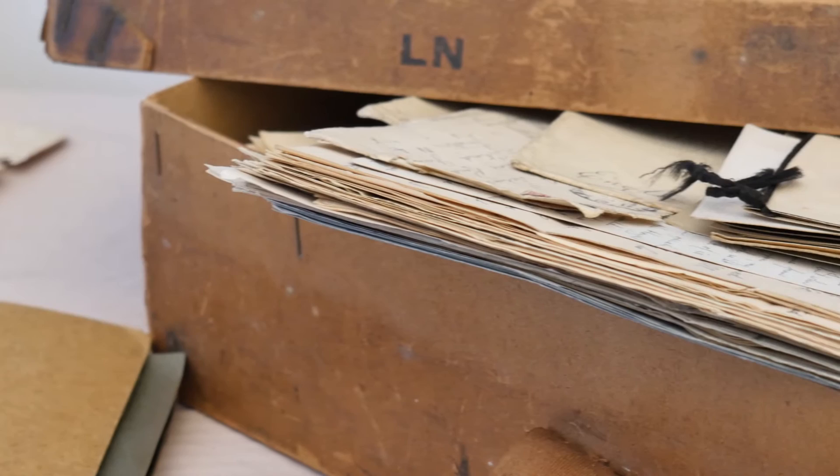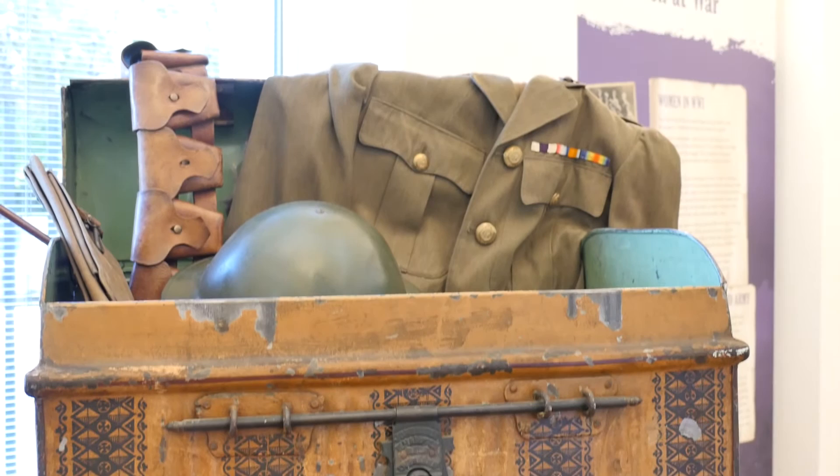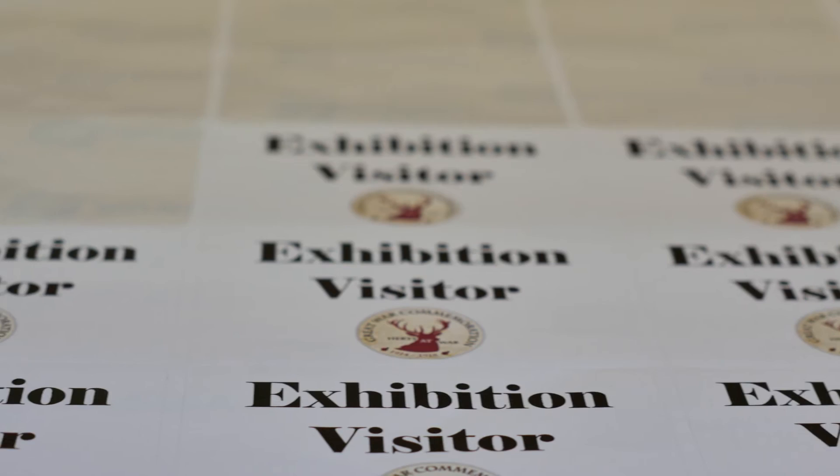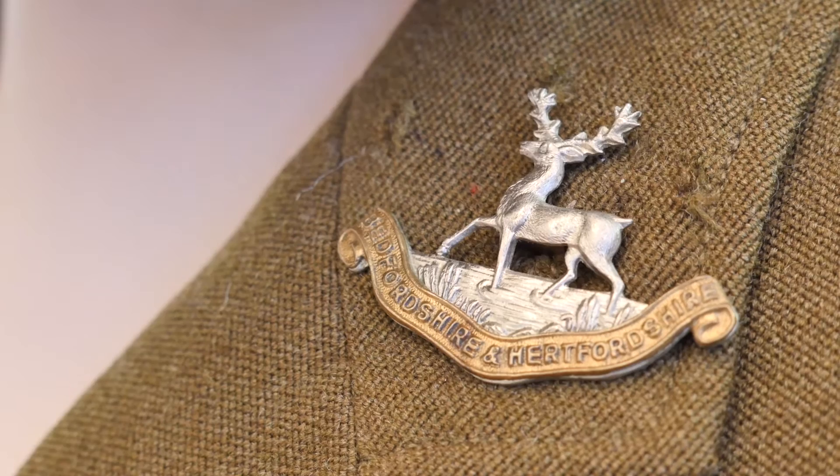Hearts at War is a First World War Heritage Lottery funded Great War Centenary project, designed and created in 2013 with the idea of telling the story of Hertfordshire during the Great War, particularly focusing on those individuals and residents that lived and, in some cases, died during the war. The project is there, available, and free to use for anybody within the county or further afield who wants to find out about the county's experiences.